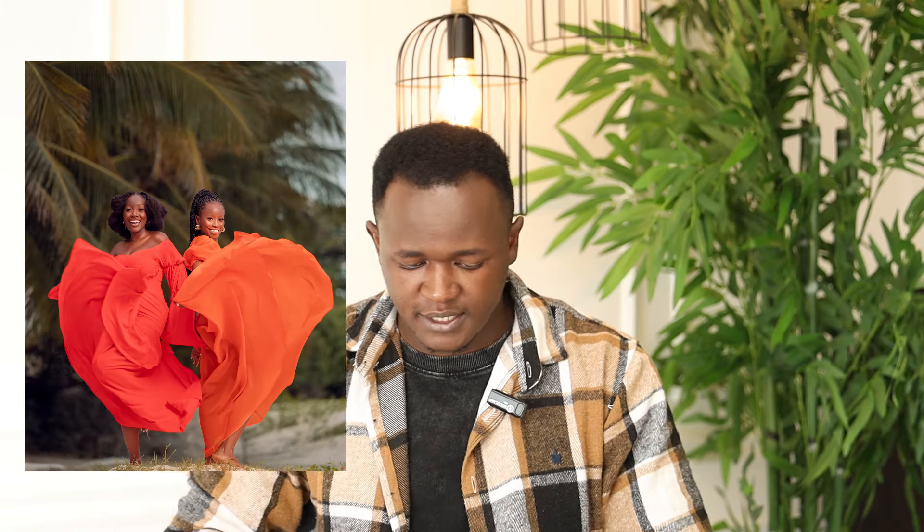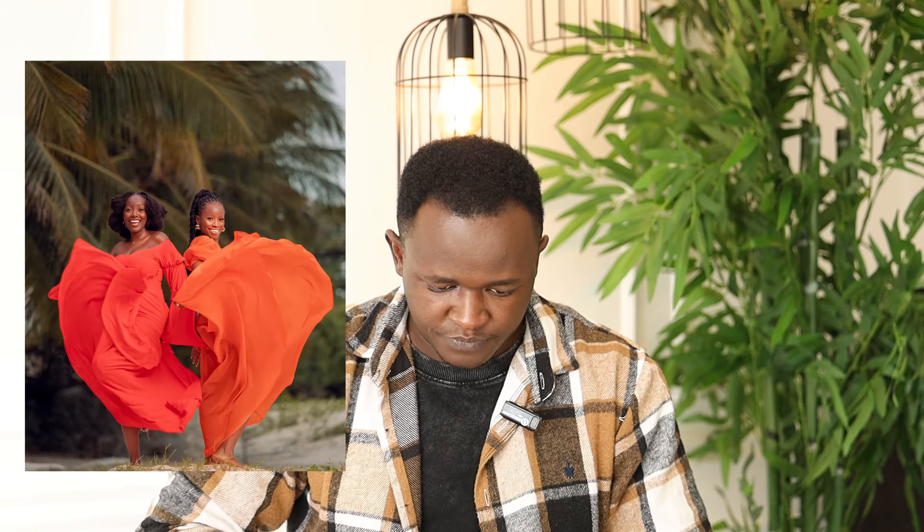From there, we got the models to dance and do different things through the dresses. At some points I was assisting with the light, and at other points I was shooting, and we created some amazing photos which I'll attach in this video.